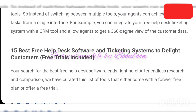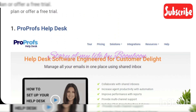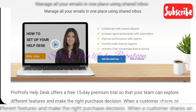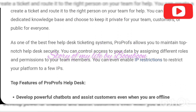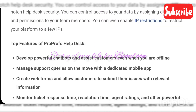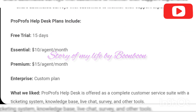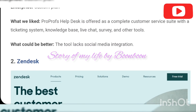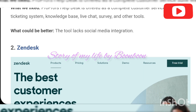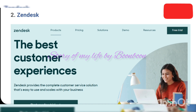Encourage self-service: did you know that 81 percent of customers like to take matters into their own hands before reaching out to support agents? A free help desk ticketing system can make that possible. You can create a dedicated knowledge base, customize it with themes and logos, and upload relevant content that adds value to the customer experience. Instead of bombarding your team with requests, customers can visit your help center, scroll through FAQ pages or videos, and resolve their concerns at their own pace.